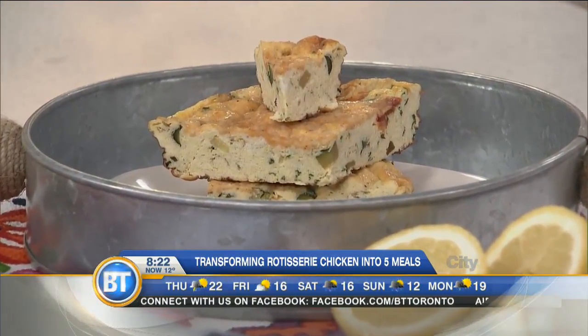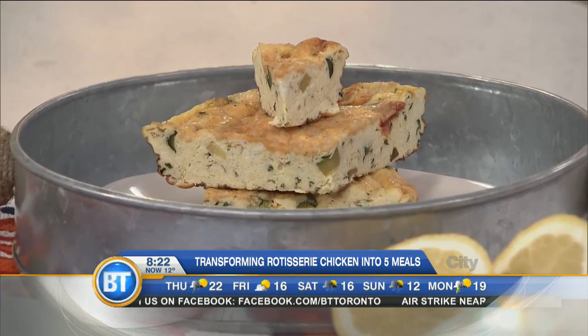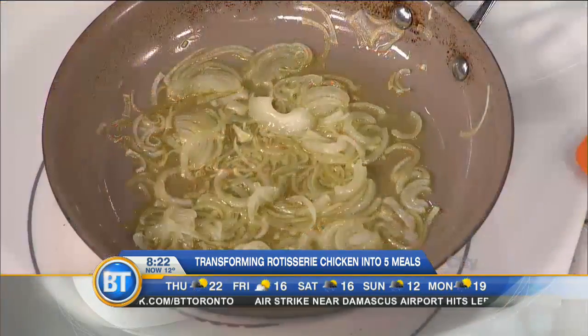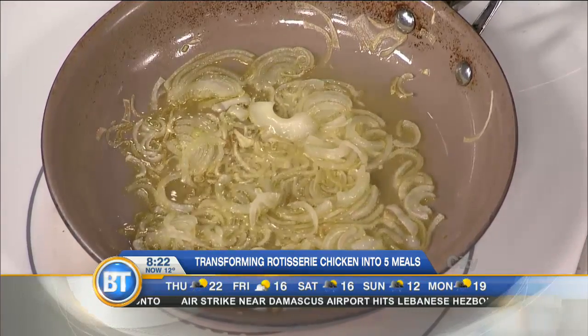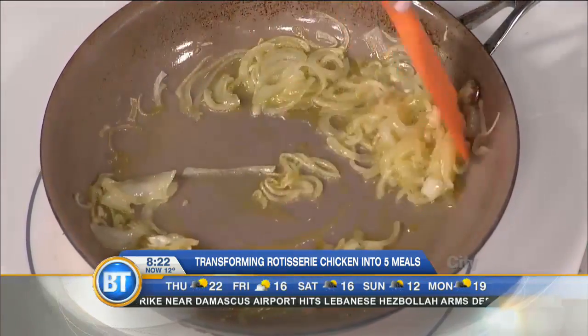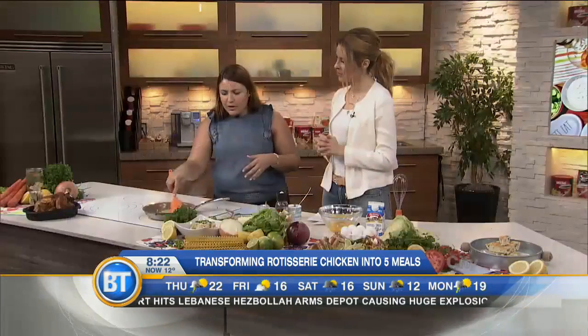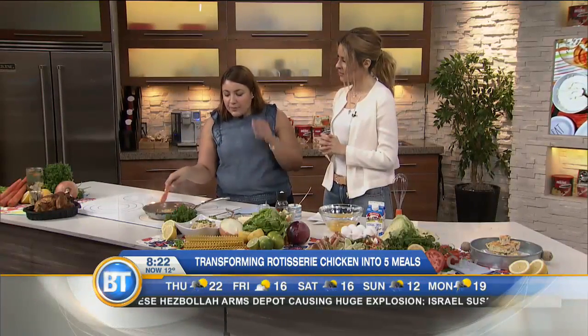So you're starting off with something that I would wish came in an air freshener, which is onions, olive oil, and garlic. It smells so fragrant — it reminds me of my nonna's kitchen on Sunday mornings when she was making her sauce. Very reminiscent. You're going to let them go until they're translucent, clear — you can see the color change.